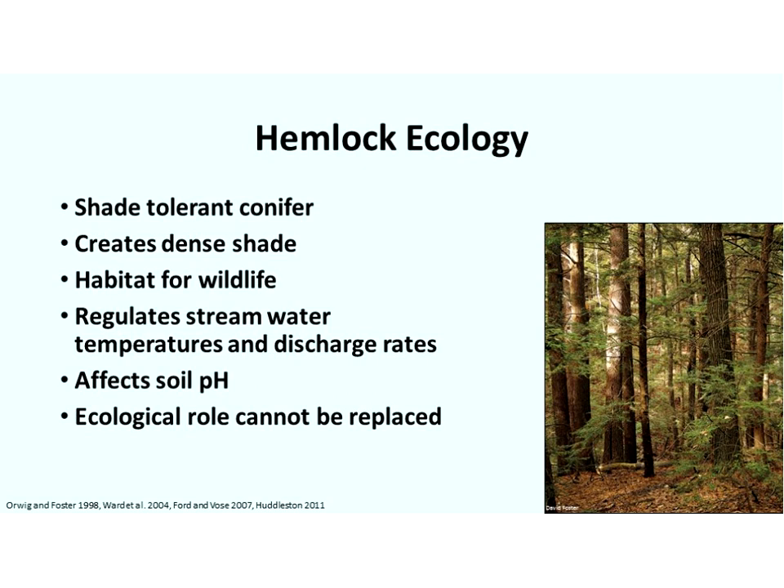Hemlock is shade tolerant, so where other trees lower in the canopy may get shaded out, hemlock can survive in lower light conditions. This results in numerous layers of hemlock canopy within the forest, which creates a dense shade affecting temperatures on the forest floor as well as in streams. That foliage low down provides many layers of habitat for wildlife. Over 400 different arthropod species are associated with eastern hemlock, and distinctive aquatic insect communities are associated with streams flowing through hemlock forest. Since hemlocks transpire when other trees have leaf off, they affect discharge rates in streams, and the breakdown of hemlock needles affects soil pH.